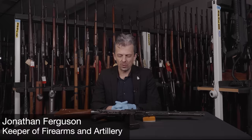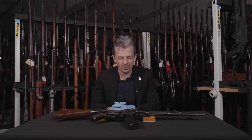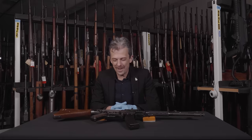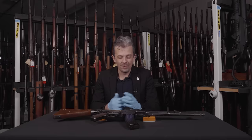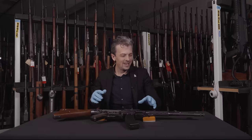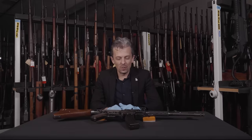Hi guys, Jonathan back once more with a not-that-unusual weapon to ask you the question: what is this weapon? You might think you know, but if you know us by now, you know that we like to throw some curveballs in there. On social media we do have a bit of a fun guessing game that ties into this series.